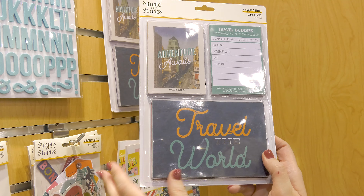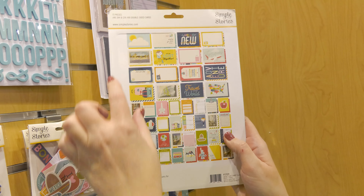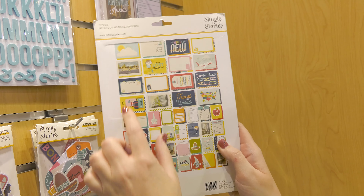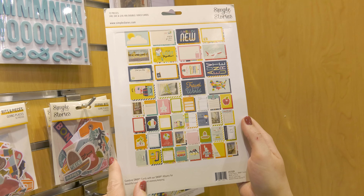So these snap cards would be a perfect solution for that. You get 72 total pieces — you get 24 four-by-six cards with lots of places to write your stories, and you also get 48 three-by-fours.